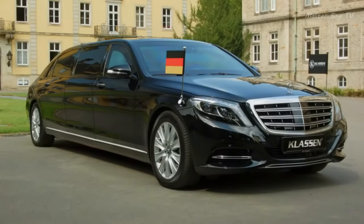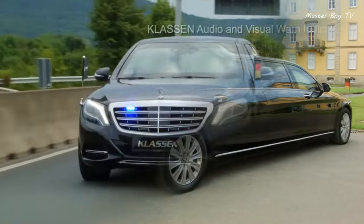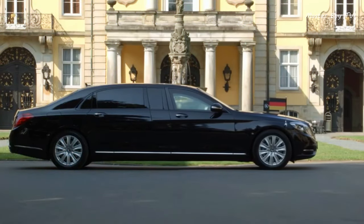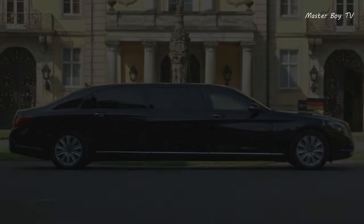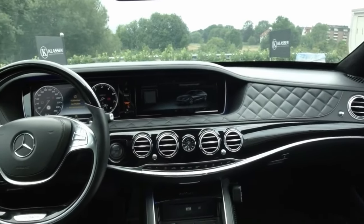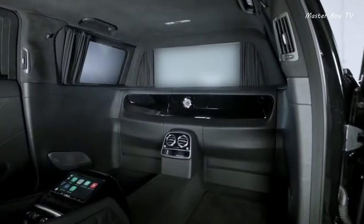Armored Mercedes Maybach VR-10. The luxury flagship of the German brand is now getting a new armored version. It is the most armored civilian vehicle in the world, just one step below military armored vehicles, but without losing the recognizable style and excellent finish.